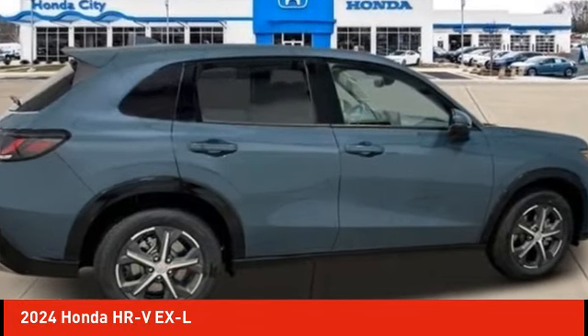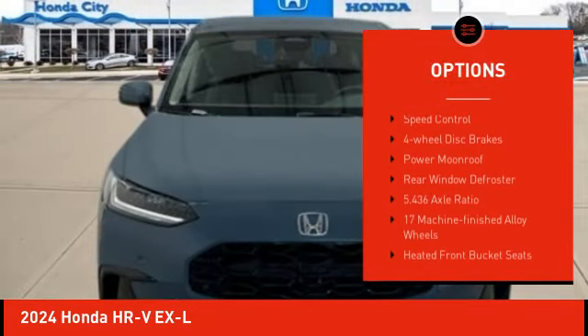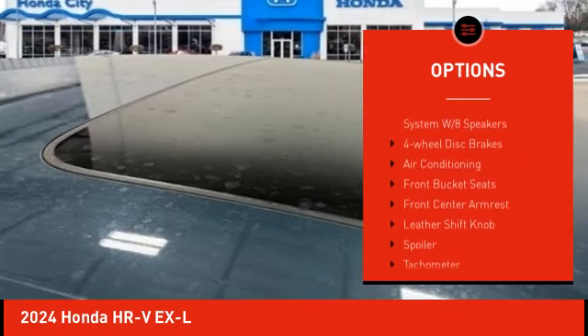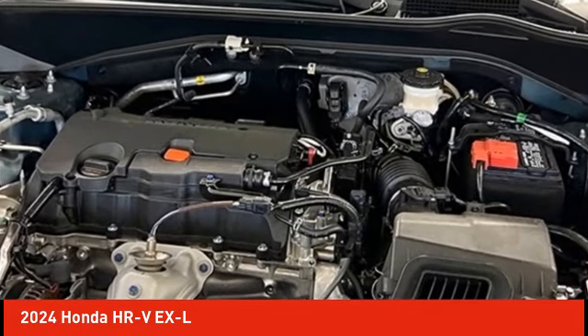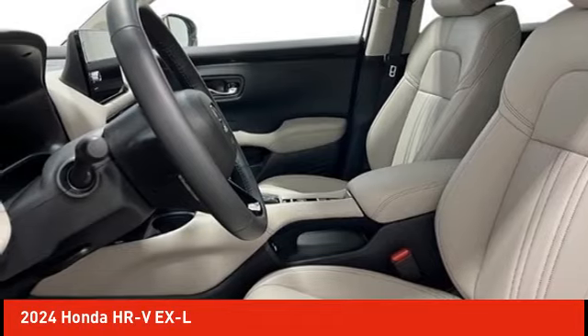Here are some of this vehicle's great options: electronic stability control, alloy wheels, rear spoiler, brake assist, traction control, remote keyless entry, speed control, four-wheel disc brakes, power moonroof, and rear window defroster. Wouldn't you look great in this vehicle? Stop in today and see for yourself.